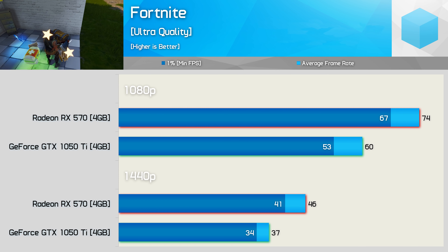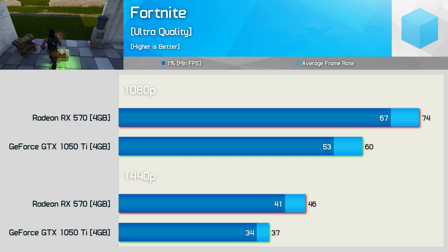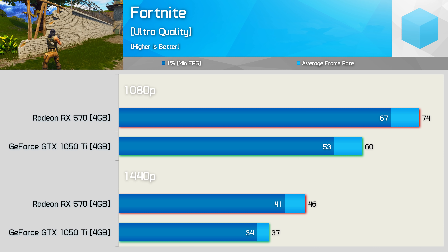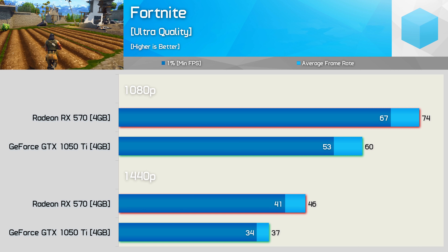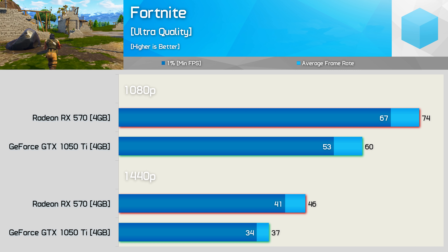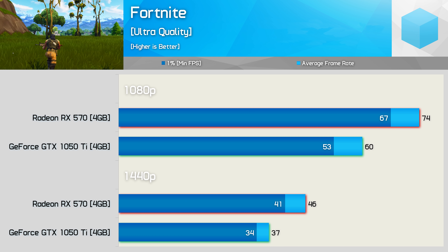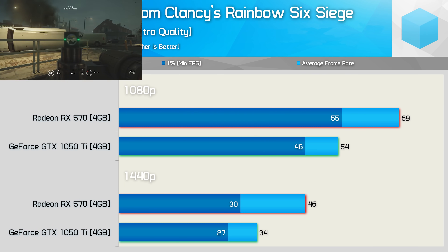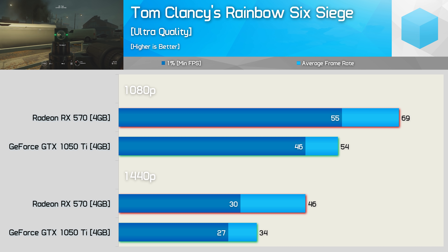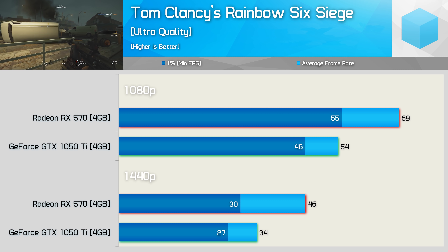The good news for Fortnite players is that either of these GPUs will allow for playable performance at 1080p. That said, the RX 570 was once again the superior performer — impressive given this title uses the Unreal 4 engine, which heavily favours Nvidia hardware. Here the RX 570 was 23% faster on average frame rate, and we are testing with the latest AMD driver which improves Fortnite performance for Season 7. Both the GTX 1050 Ti and RX 570 provided very playable performance at 1080p in Rainbow Six Siege, and with a 28% performance advantage, the RX 570 did enable a noticeably better gaming experience.